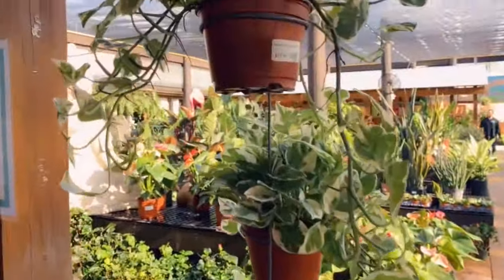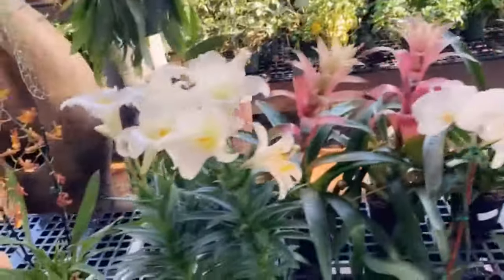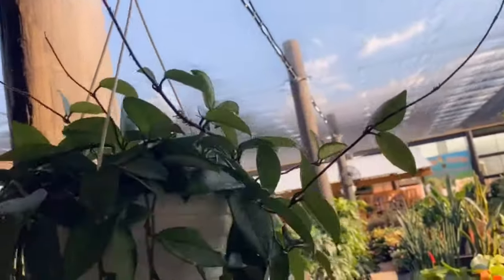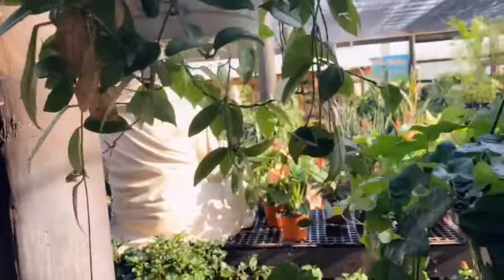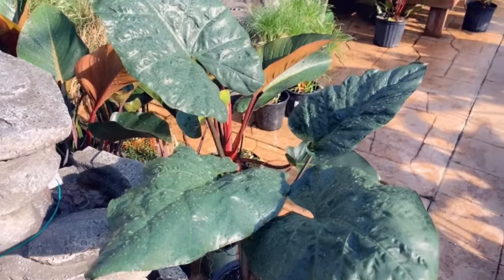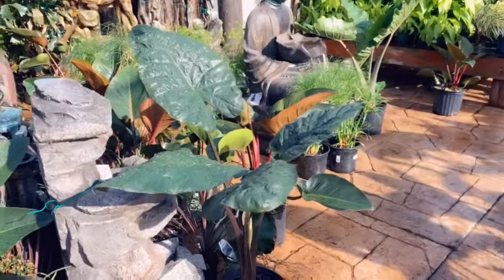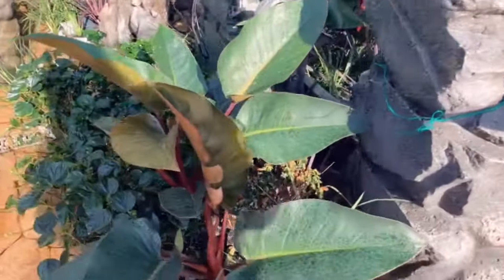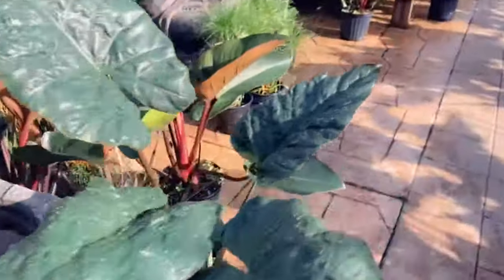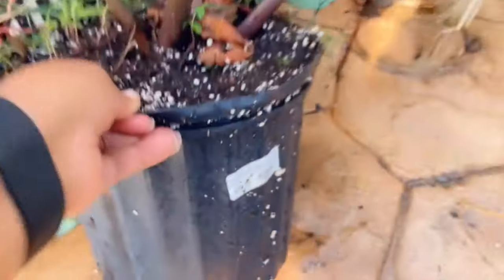Some more pothos, pearls and jade, Easter lilies. This looks like a hoya — yeah it is. Let's see how much this one is. Alocasia Yucatan Princess, $24.99. And then what are these philodendron types? Congo red for $24.99.